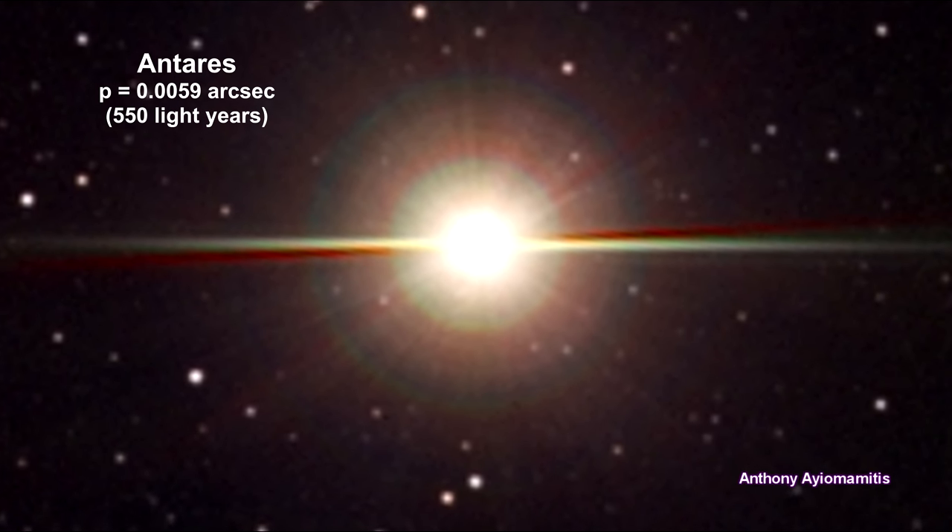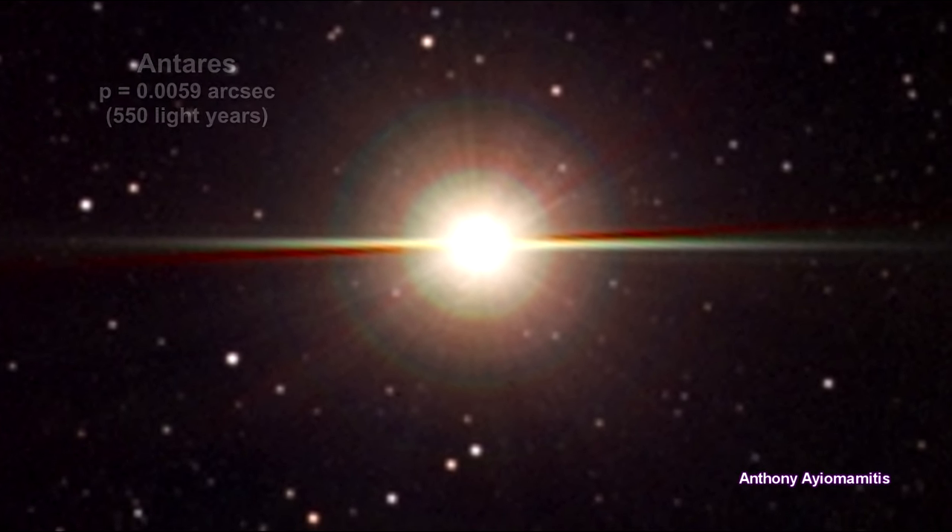Antares is a bright red star, the 16th brightest star in the nighttime sky. The size of Antares has been calculated using its parallax and angular diameter. Its radius is 822 times larger than our sun's.